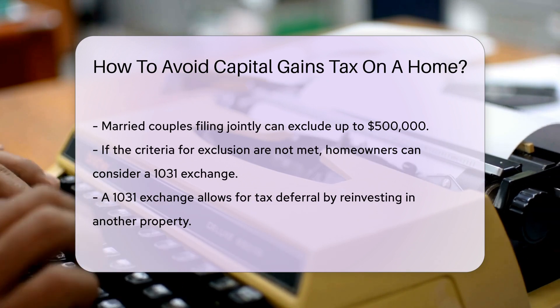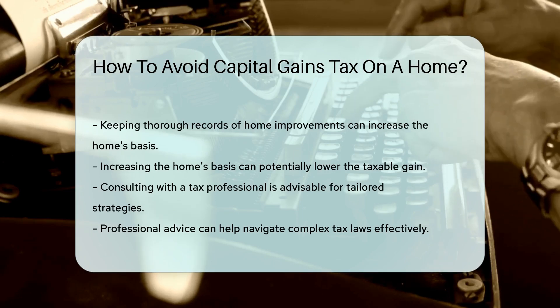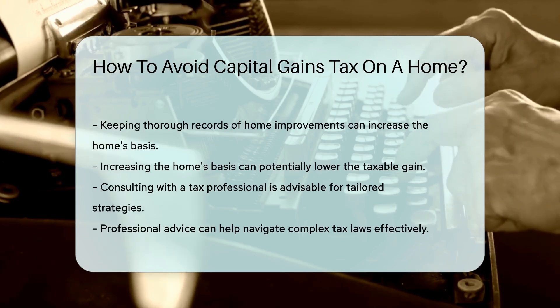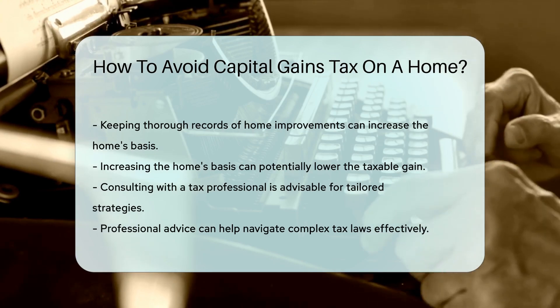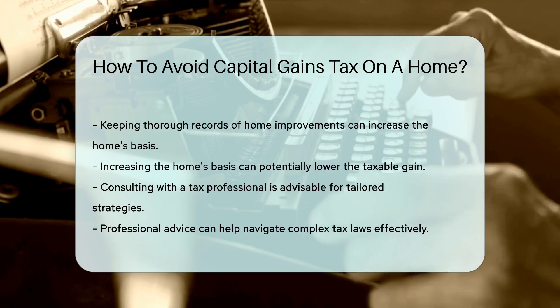Another strategy is to keep thorough records of home improvements. These improvements can increase your home's basis, potentially lowering your taxable gain. Lastly, consult with a tax professional to explore additional strategies tailored to your situation. Professional advice can help navigate complex tax laws effectively.